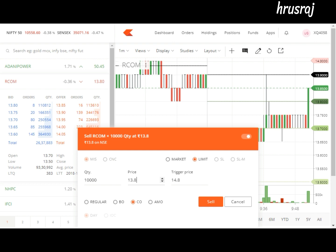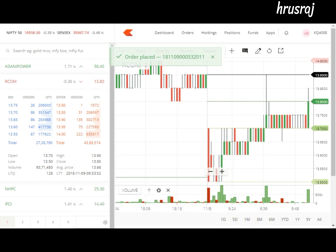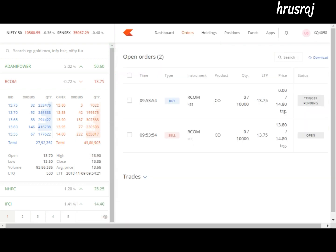It's 9:54. After one hour there's a slight change in the chart. I'm looking to short — I'm gonna sell 10,000 stocks of RCOM at 13.8 price with a stop loss of 1 rupee, which is 14.8. I'm going to place an order and my order is being placed. I'm going to the order book so I can see my orders.